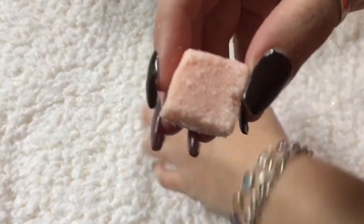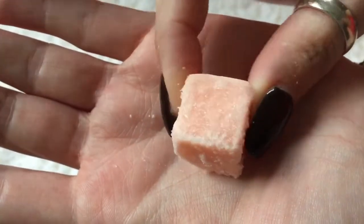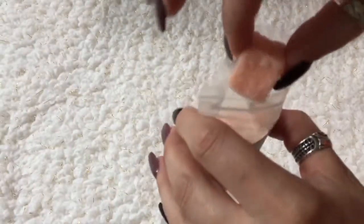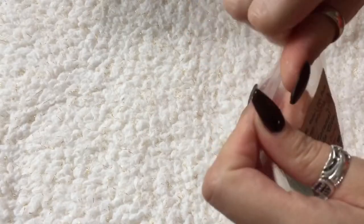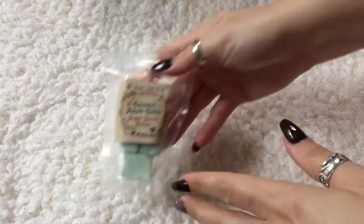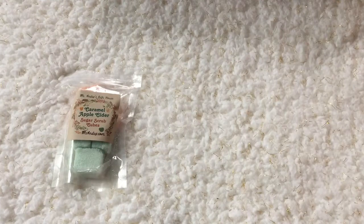Oh y'all, that smells really good. It's spicy but not overly cinnamony. I really like strong cinnamon, but even if you don't, you might still like this — it has some spice but it's not overwhelming. It's kind of sweet and apple-y smelling. Really nice.